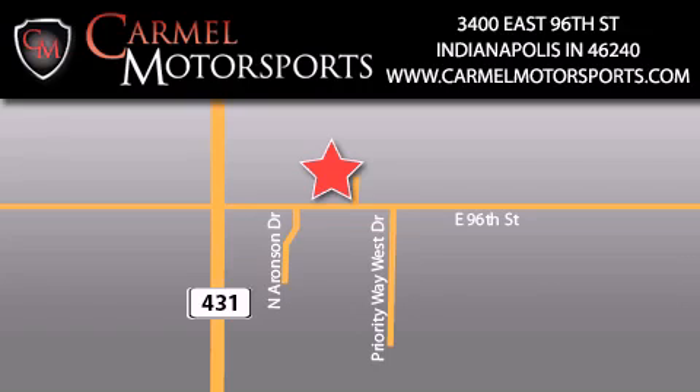Carmel Motorsports is located at 3400 East 96th Street in Indianapolis. Our goal is to exceed all of your expectations to ensure that you'll return for future visits.